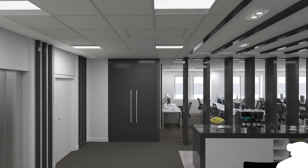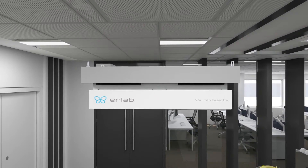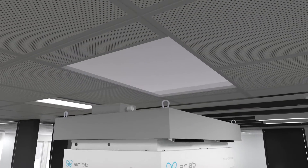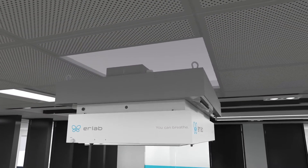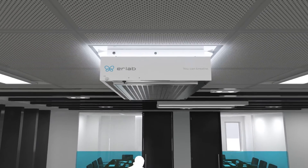Bring the power of laboratory filtration into your facility with world-class medical-grade HEPA or carbon filtration with the HALO air purification system by Erlab. The HALO was designed initially for laboratory's needs for purity in mind, but is now made available commercially.